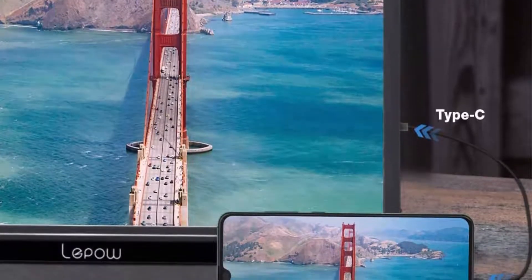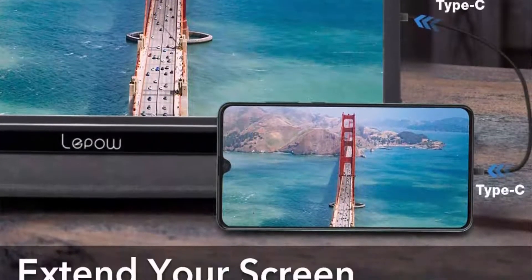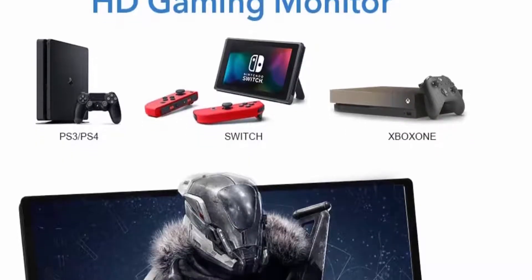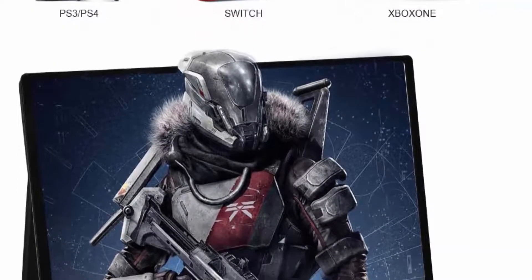Delivers a truly immersive viewing experience that lets you enjoy high-definition entertainment and gaming. The 15.6-inch Full HD IPS Screen uses eye protection that keeps your eyes from getting tired during prolonged use.